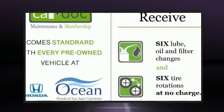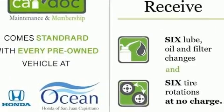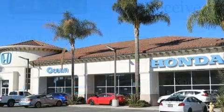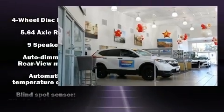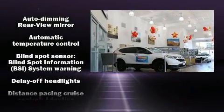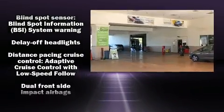Top features include power front seats, a built-in garage door transmitter, heated seats, power moonroof, power door mirrors and heated door mirrors, a power rear cargo door, blind spot sensor, and seat memory.